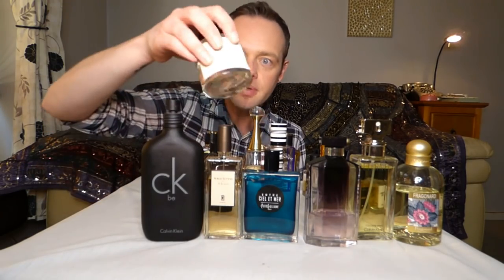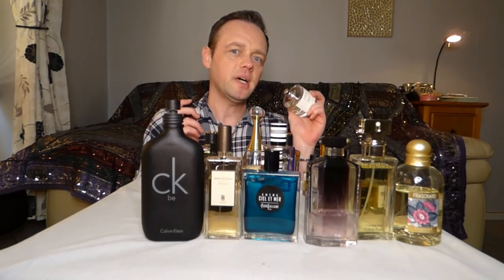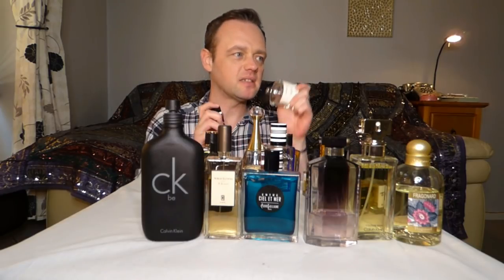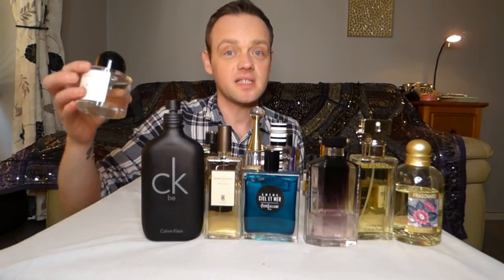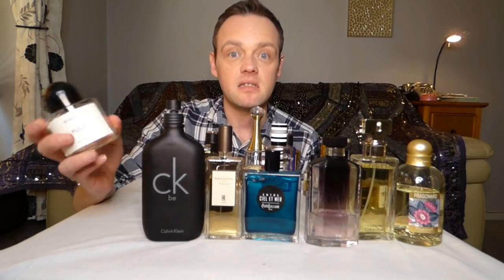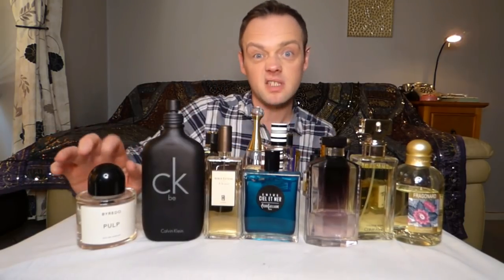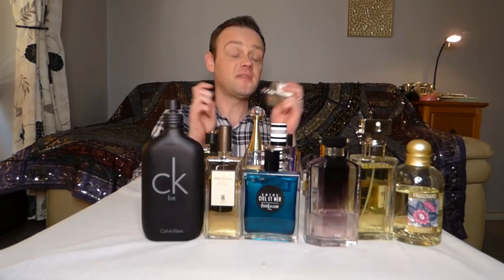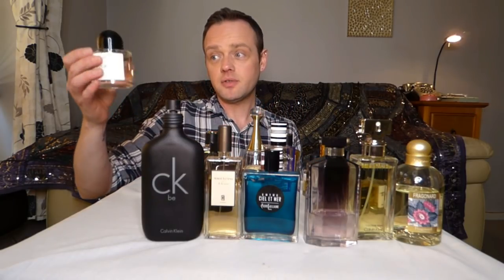This is Pulp by Byredo. Anyone who's smelled this will know — it's a hyper green fruity fig perfume with leaves. It's so strong and it really withstands heat. I took this to India with me and not many fragrances can survive the humidity of Southern India. This one survives everything. I hope they didn't reformulate it — mine's quite an older bottle. I cannot wait to wear this.